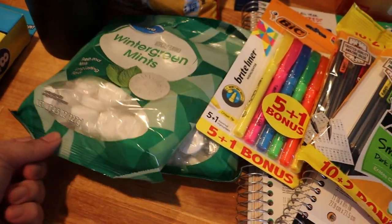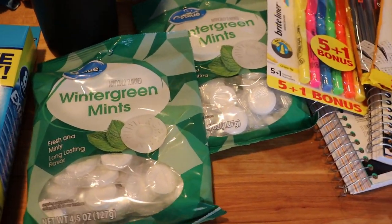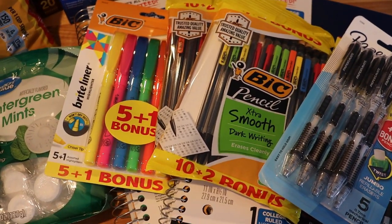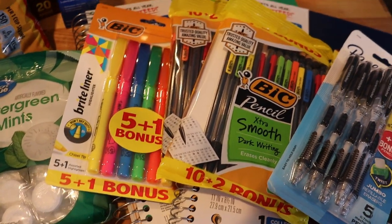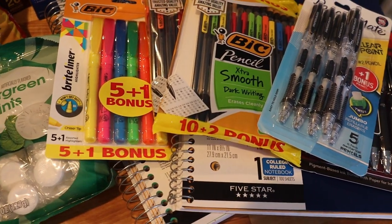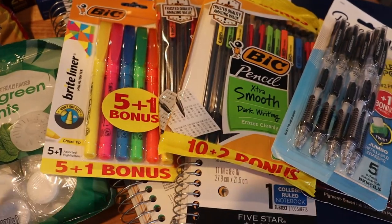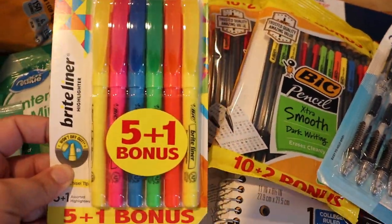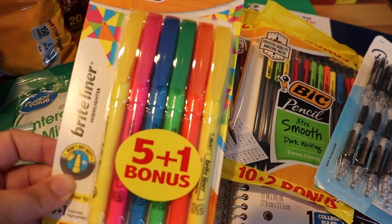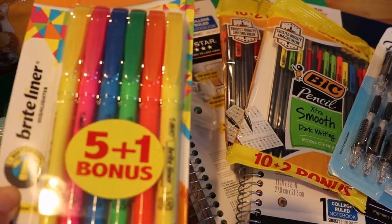Much like the gum, he also wanted some mints, so he picked up the Great Value version of the Lifesavers ones — those are so good. For school supplies, as I mentioned, he did not need a lot. He hasn't gotten a specific school supply list yet. I imagine he won't get specifics until he's in school and his teachers give their preferences, but I was pretty safe buying these things. So I picked him up a pack of Bic Bright Liner highlighters — he wanted the skinny style and a variety of colors.